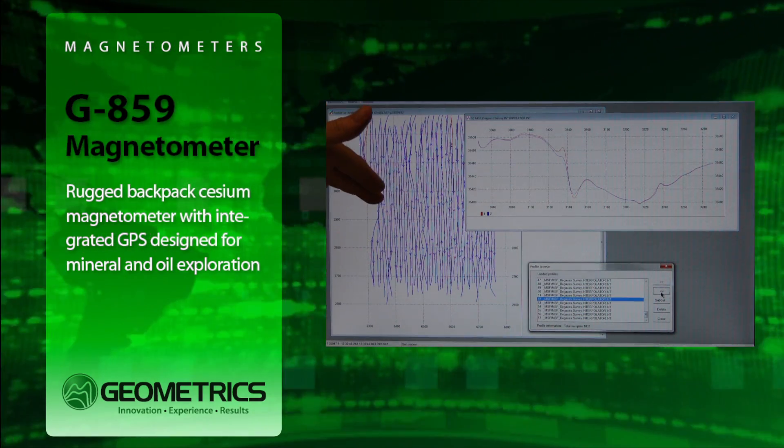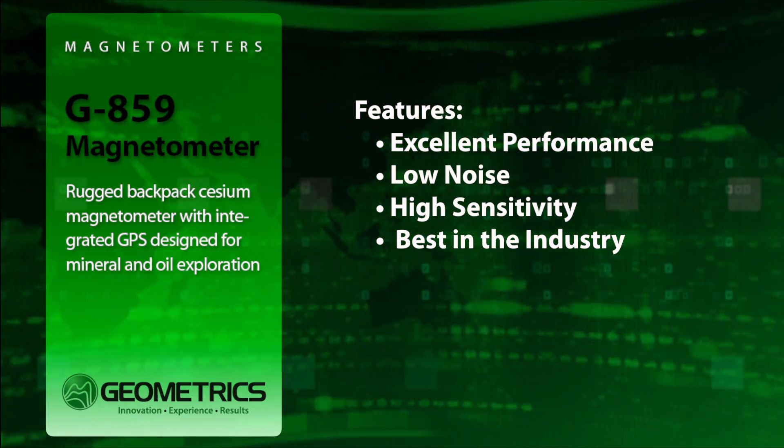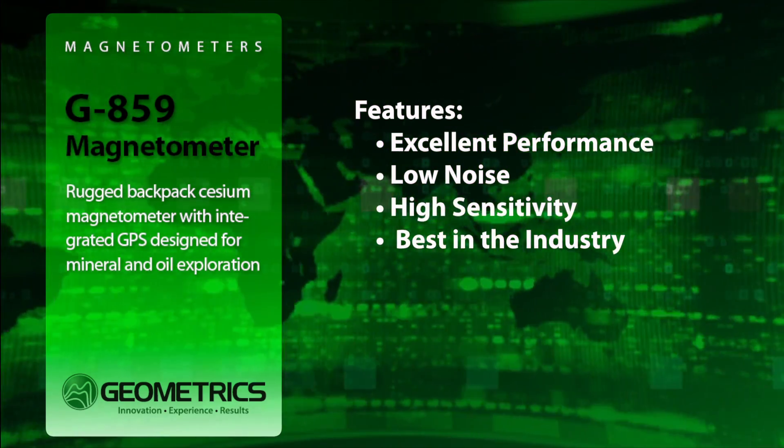The G859 offers the following: excellent performance — low noise, high sensitivity, worldwide operation. The very best in the industry.